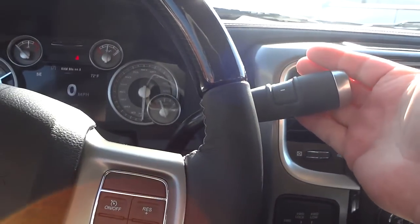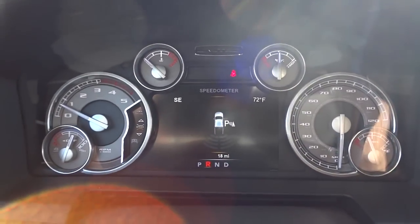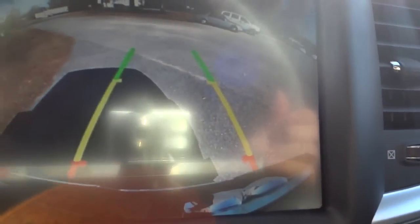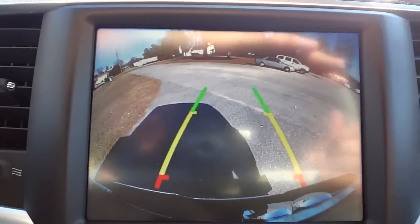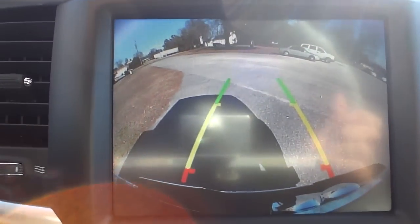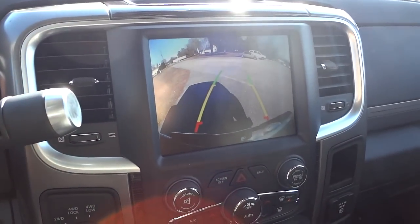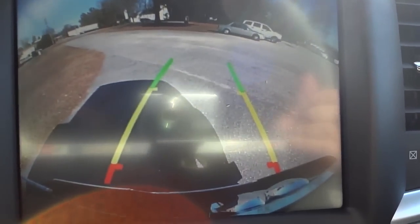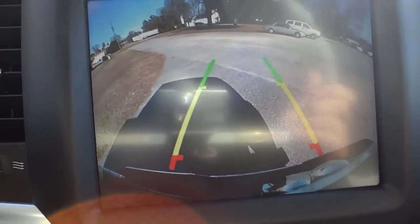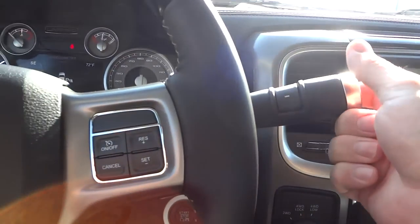Here's the shifter — I'm going to put it in reverse so you can see the parking sensors pop up on screen. There's also a backup camera, and while there's a bit of sun glare on screen I can see it very clearly with my eyes. As I turn the steering wheel, the trajectory lines move, giving an estimated path of the vehicle while backing up — a very helpful feature.